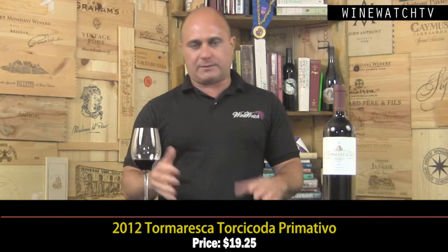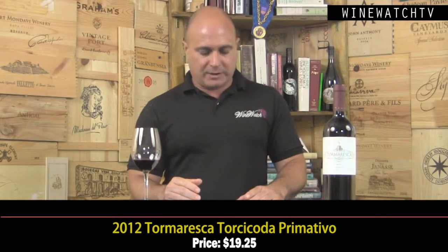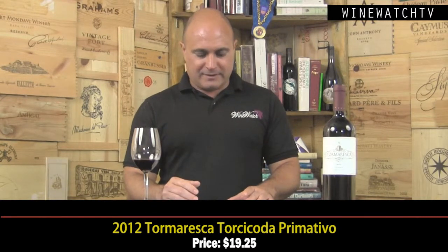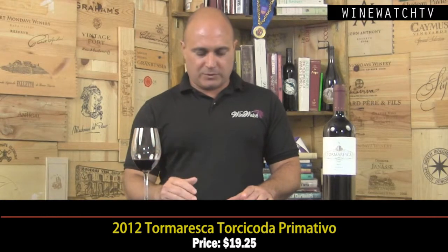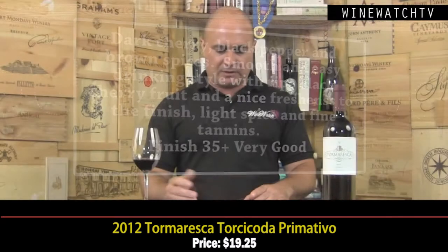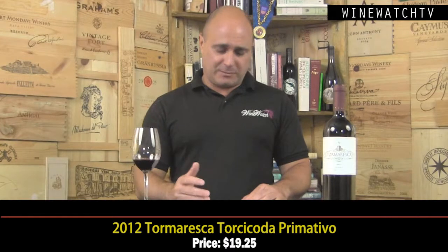The Tormaresca Torchia Coda — that's a bit of a tongue twister, and the name means 'tail twister.' Primitivo is one of the grapes thought to be a precursor to Zinfandel — we're not going to hold that against it. This wine sees eight to ten months in tonneau, a little lower alcohol, fresher style. Dark cherry and black pepper with brown spices, smooth and easy drinking with ripe cherry fruit, a nice freshness to the finish, light spice, and fine tannins. A very good little wine at $19.25, though I like the Puglia Neprica just as much for $10.25.